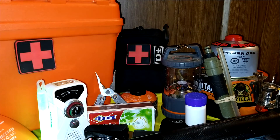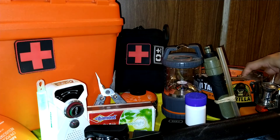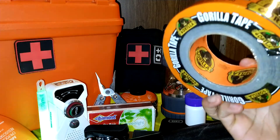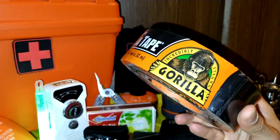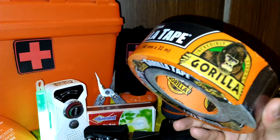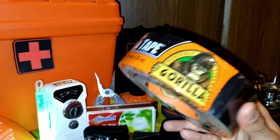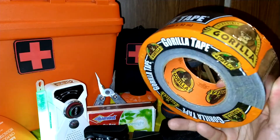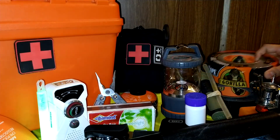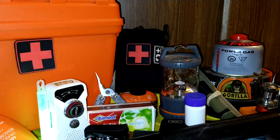My next item is duct tape. I like to fix and repair things, but let me tell you — if you don't know anything about repairs or how to fix things, get yourself some duct tape. Duct tape can fix anything; you don't need to be a genius to use it. It could be any brand you want — I like the Gorilla brand. Stock up on that.